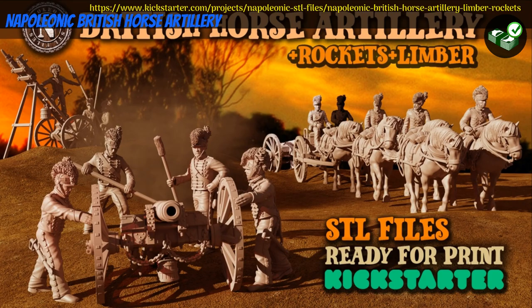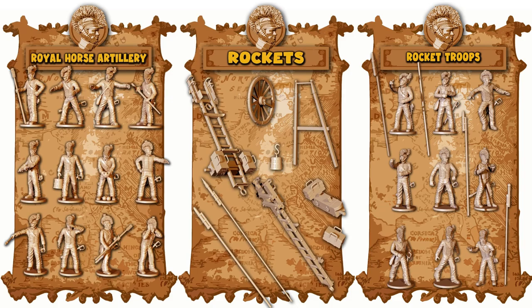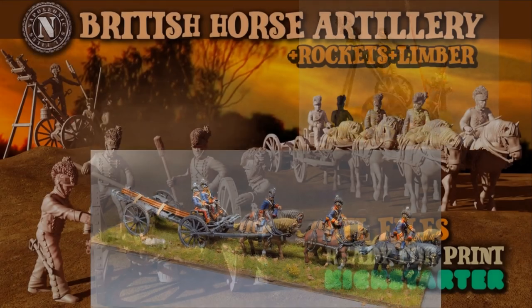Napoleonic British Horse Artillery — printable minis by David Vasquez Fernandez of Spain, their 6th Kickstarter campaign. This set includes British Horse Artillery, Rockets, and Limber. You can get the Artillery, Rockets, and Limber separately or together, with an optional commercial license. This campaign ends on July 28th, with rewards expected in September.